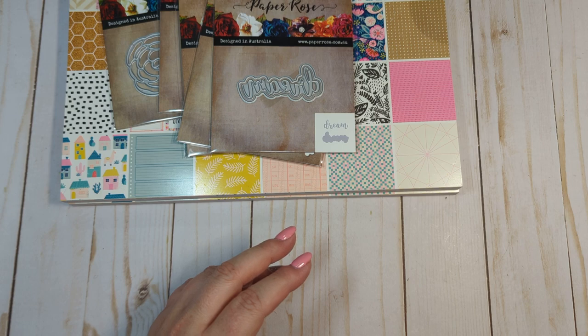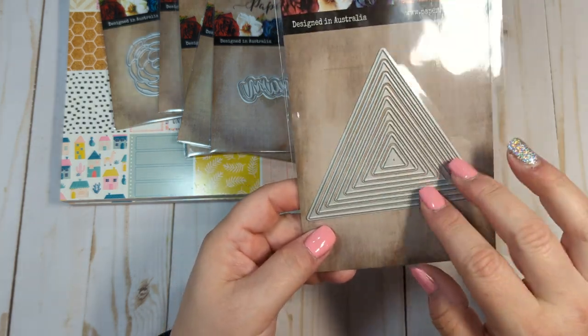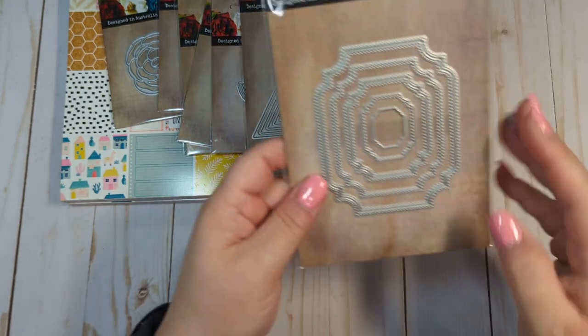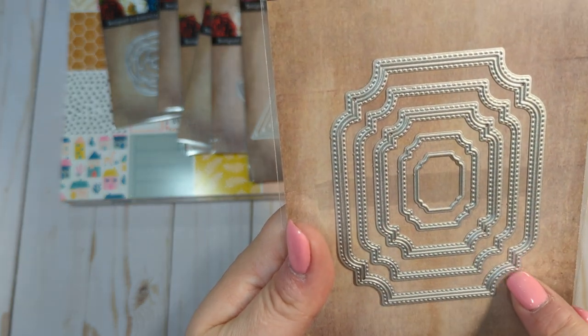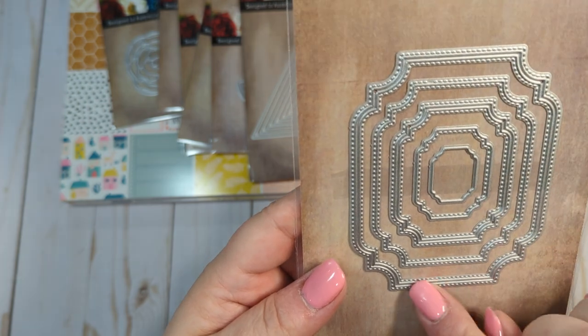I got this triangle die — I thought this would be cool for some fun embellishments in a different shape. I also got this one for some fun embellishments; I love all the detail on it. It has really nice detail and stitching.